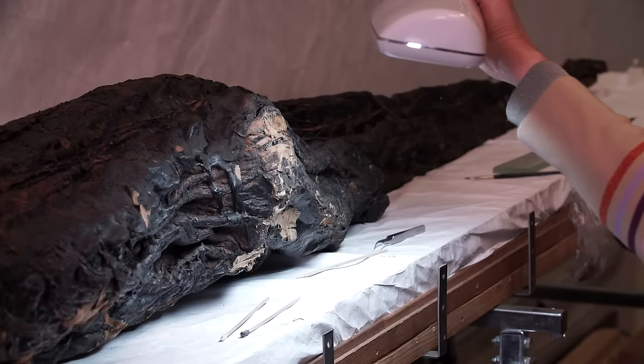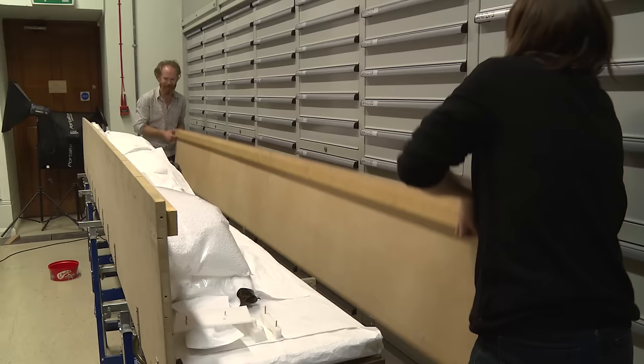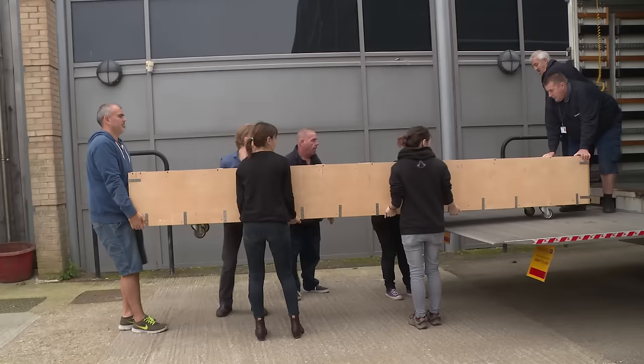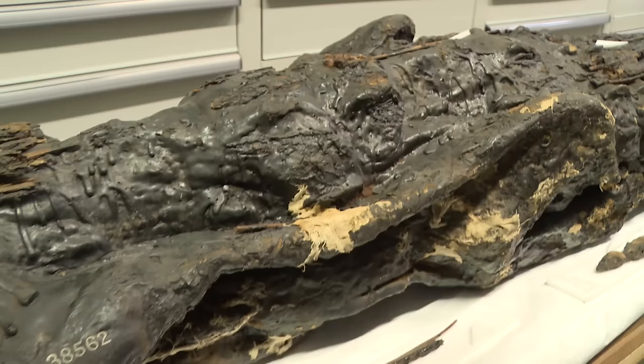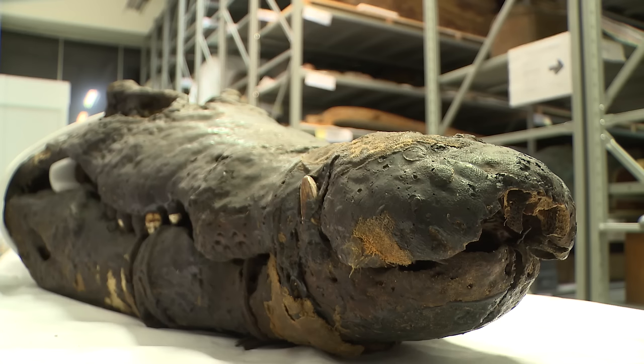I assessed the crocodile — when I say assessed, I mean I look at it from the point of view of how stable it is, how resilient it is, and what I must do so that it can travel safely to and from CT scanning, go on display, and then return to storage. As a conservator, I want to ensure it's stable for the next decade, two decades, five decades, even ten decades. I note areas that are unstable, cracked, possibly going to drop off, delaminate, become friable, or shatter — those are the areas I'm looking for.